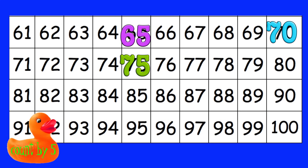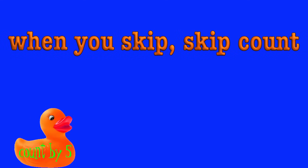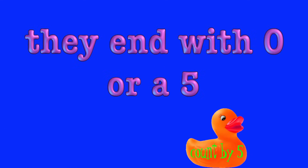Sixty-five, seventy, seventy-five, eighty-five, ninety-five, a hundred. When you skip, skip, count, count by five — then with a zero or a five.